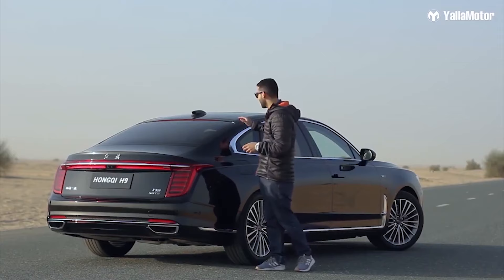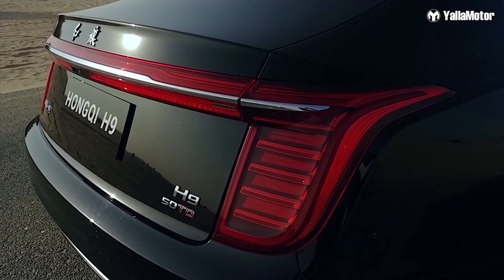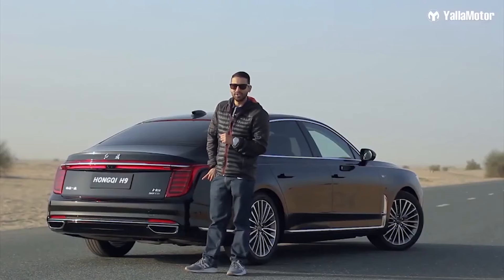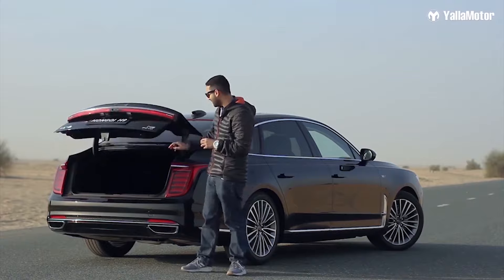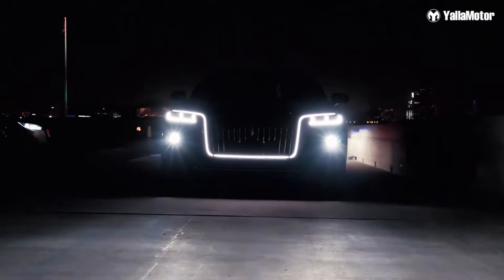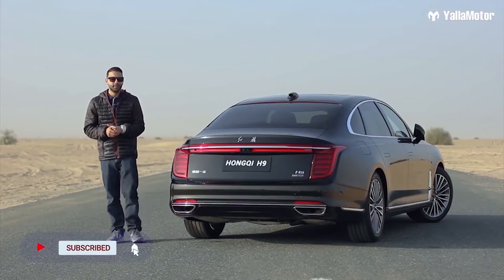In the back, the Hongqi H9 looks just as good as it does in the front, thanks to its fastback roof design and full-length LED tail lights that run the width of the car and light up in a really nice animation. For those wondering about boot space, the boot is electrically operated — you can open it from the key — and it's large enough to fit your weekly groceries.